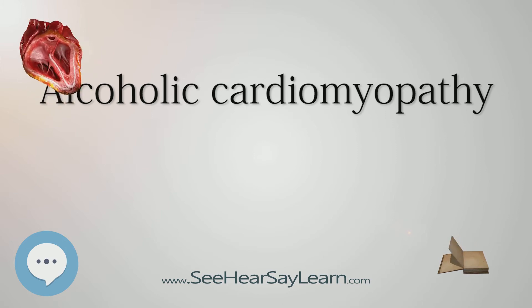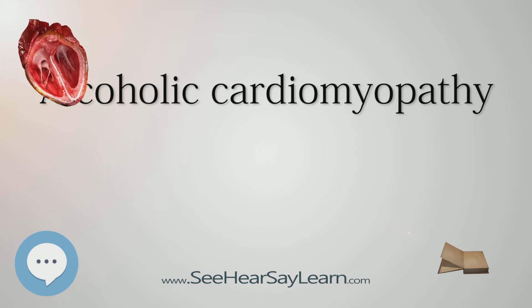Along with a history of alcohol abuse can confirm the diagnosis. Treatment for alcoholic cardiomyopathy involves lifestyle changes, including complete abstinence from alcohol use, a low-sodium diet, and fluid restriction, as well as medications.